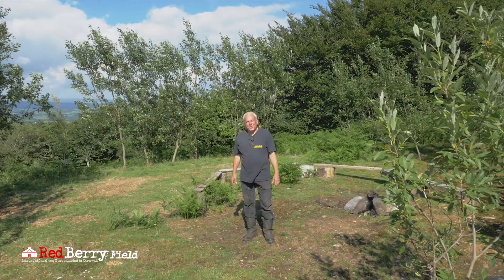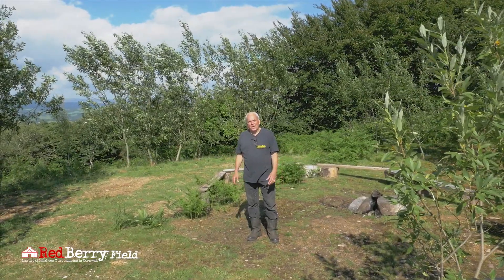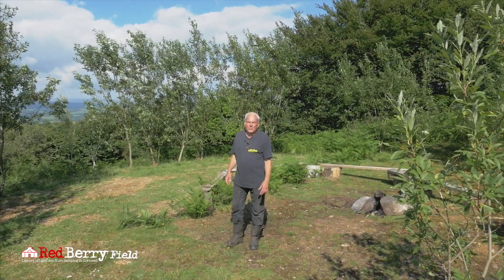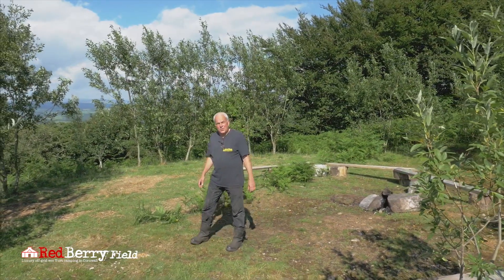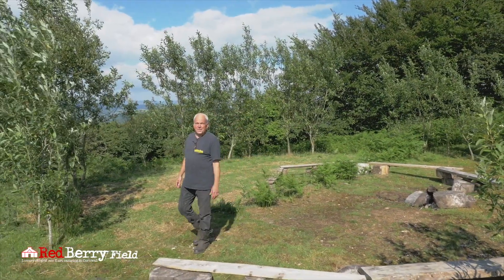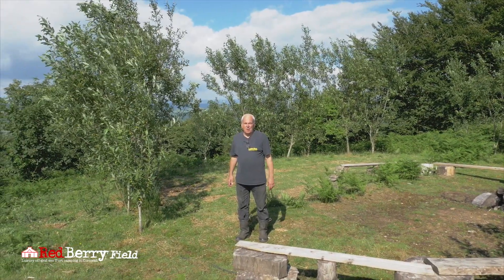Hello and welcome to Redberry Field Yurts, located right on the border of Devon and Cornwall in the UK. My name's Gerry Forbes, I'm the founder of the Redberry Field project, I'm the owner of the land and I'm your host with the most. We've been working hard here for the last few years setting up the facilities to give you an experience you won't forget.